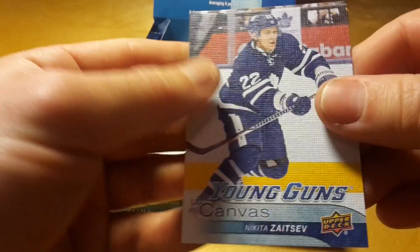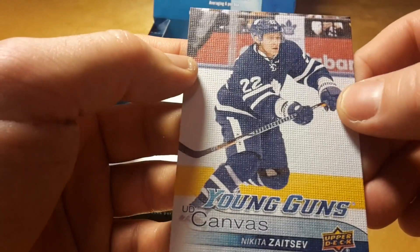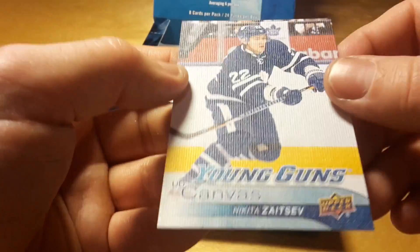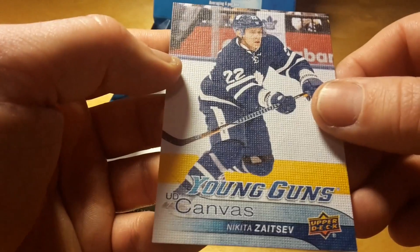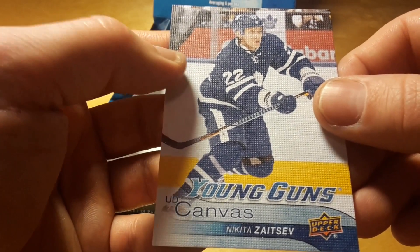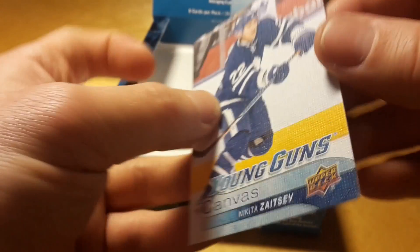So overall, probably my best card was this Nikita Zaitsev Young Guns. And probably in terms of money the box is not worth it, but it was a lot of fun due to all this card variety in this product.